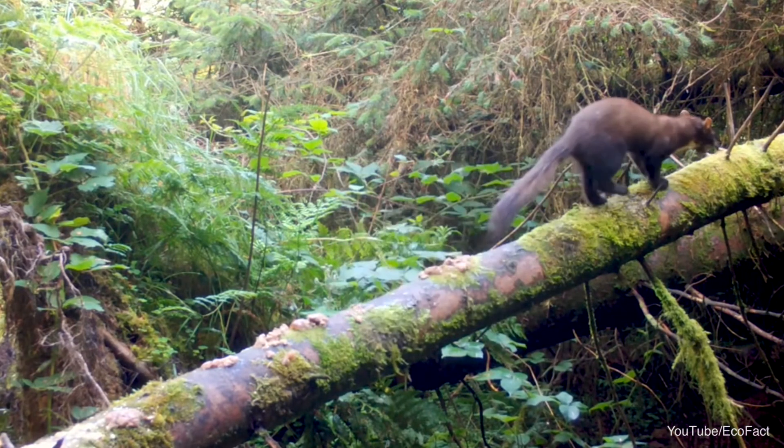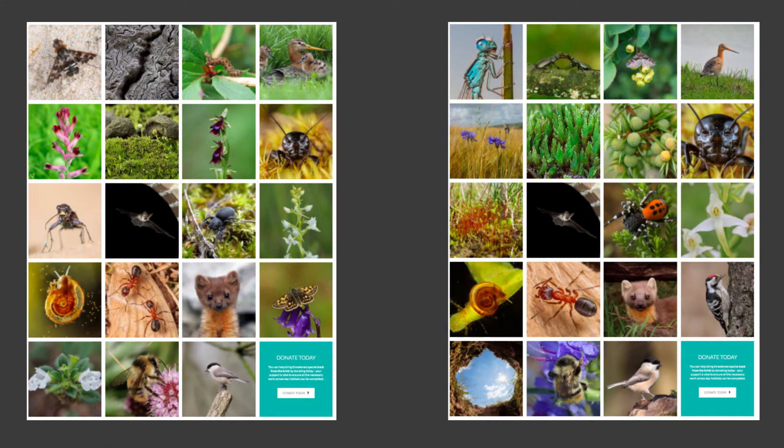The Back from the Brink project is coordinated by Natural England and involves several different wildlife conservation NGOs. The Pine Marten is just one of 20 species that Back from the Brink are working to save in the UK, so comment below if you're interested in knowing more about this huge conservation effort.